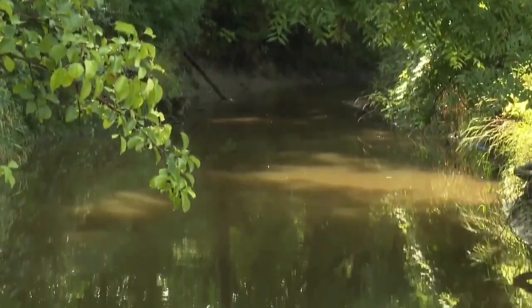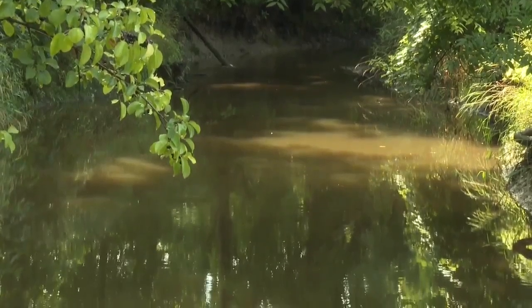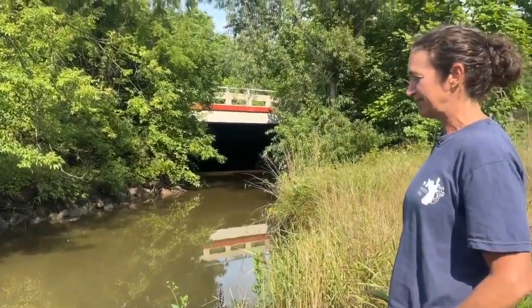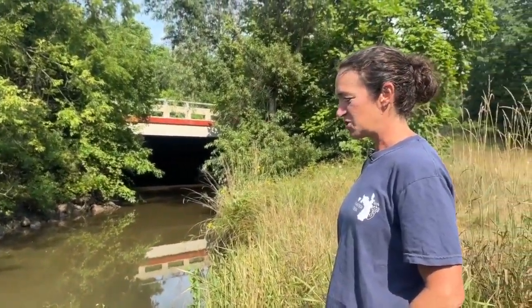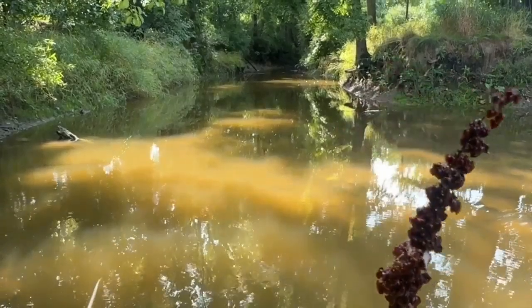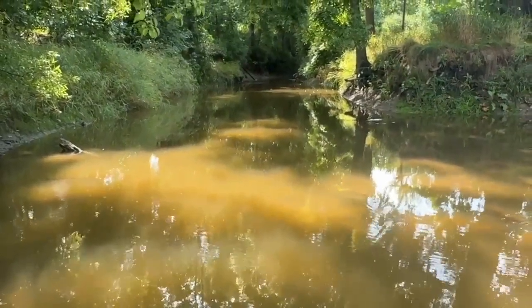Placer Creek runs all throughout West Michigan, even into Lake Michigan. So making sure it's clean is top of mind for Andrea Lubberts and the Placer Creek Stewards. They recognize that this creek cannot be healed or made healthy and beautiful again without the collaboration of everybody that lives in this watershed — everybody lives here, everybody contributes, everybody can help make it better.